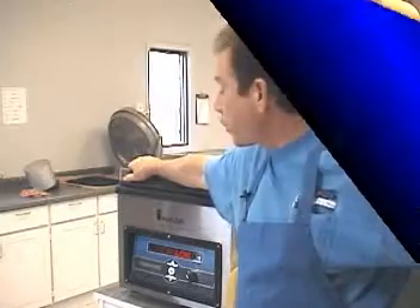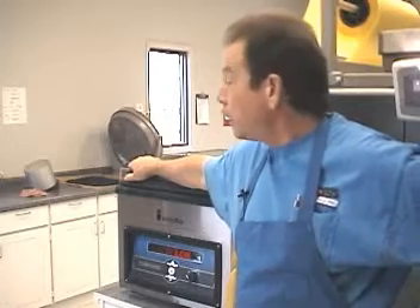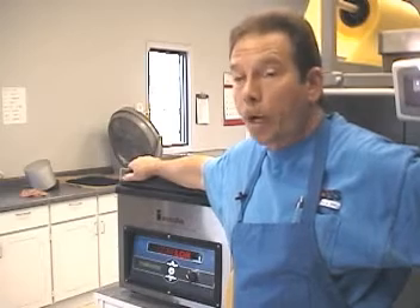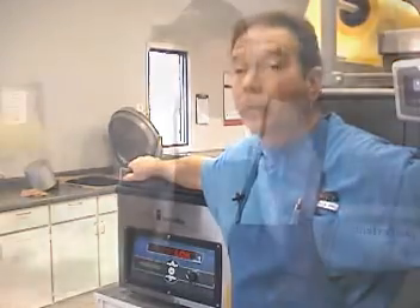Maintenance on the CoreLock is pretty simple. Essentially, it's just a matter of keeping the machine clean. It may take five minutes a week to take some clean rags, wipe the machine down, keep it clean, keep it covered. It's easy to use — it's almost idiot-proof.